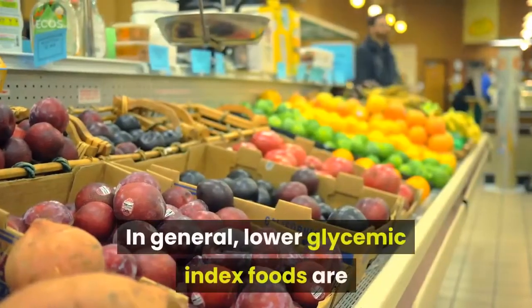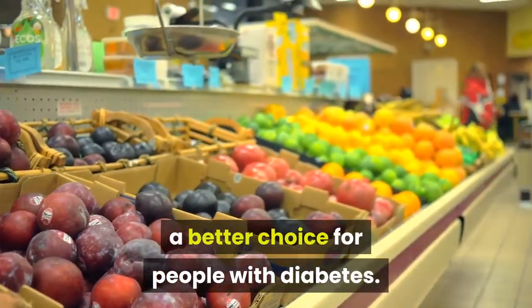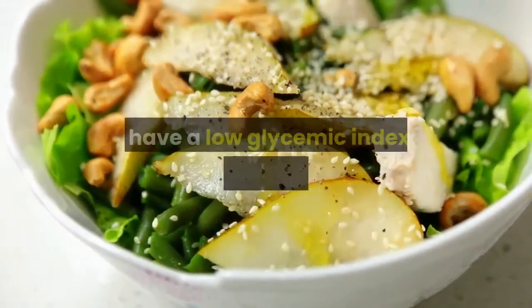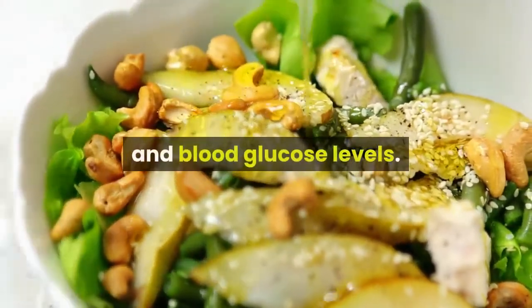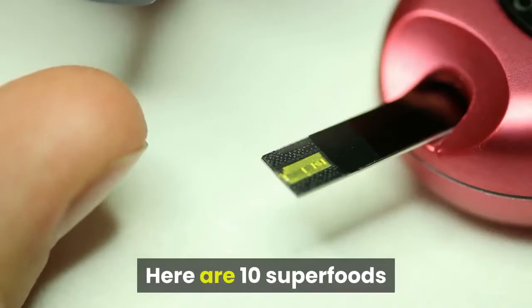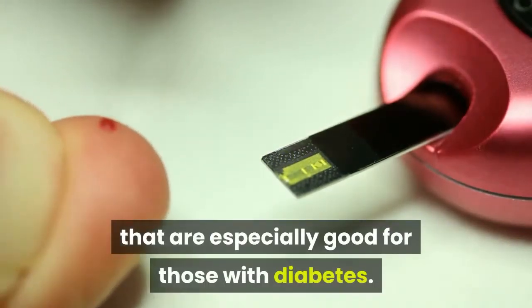In general, lower glycemic index foods are a better choice for people with diabetes. Foods that are both nutritious and have a low glycemic index are helpful in managing health and blood glucose levels. Here are 10 superfoods that are especially good for those with diabetes.